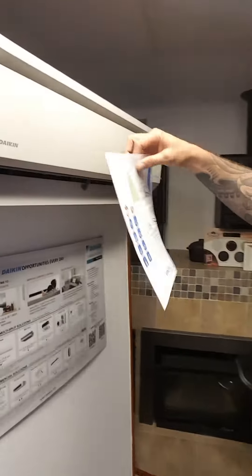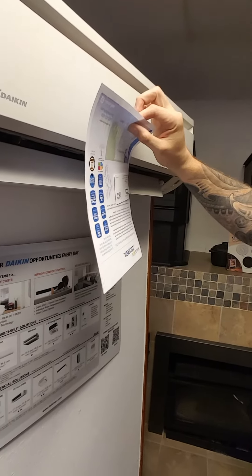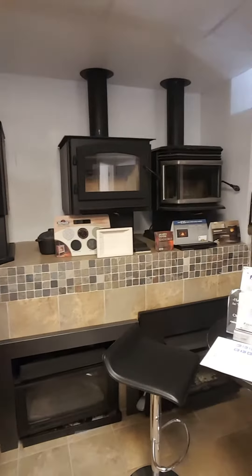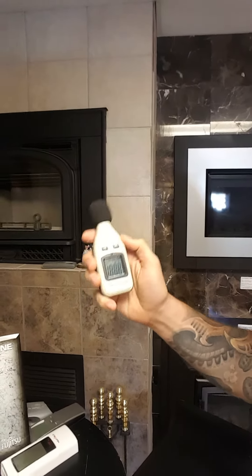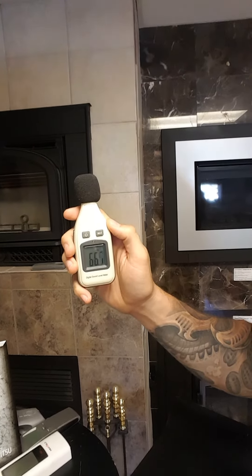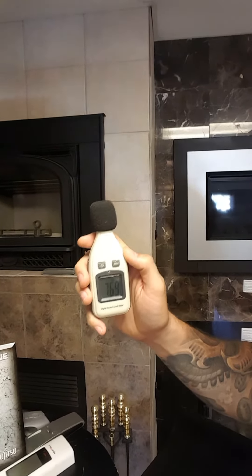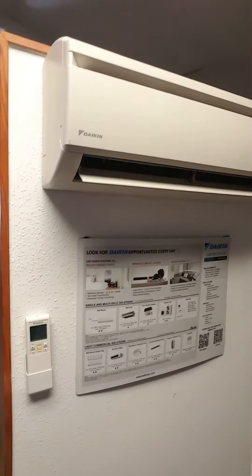I don't know if you can see this, but we've got airflow currently and our decibel rating is still right around that 43 to 44 decibel range, which is still considered ambient noise. Again, a very tiny hike which just accounts for the noise that physical airflow makes. So it's operating at its normal range right now.